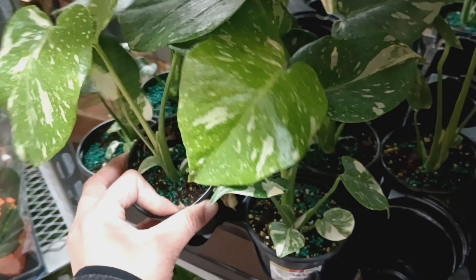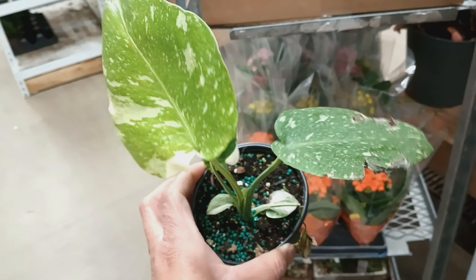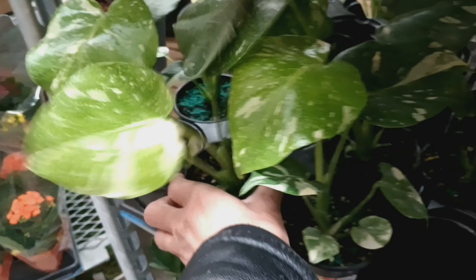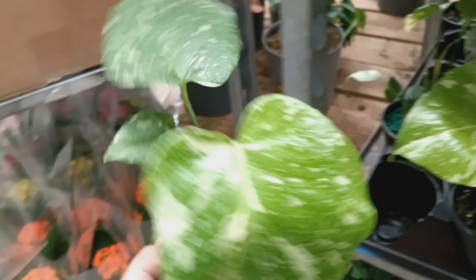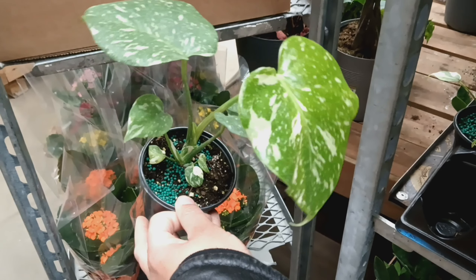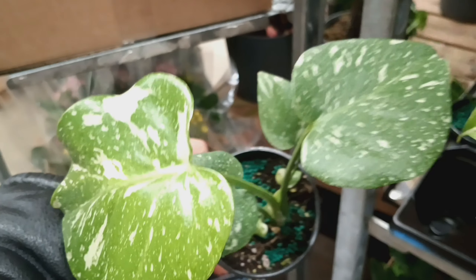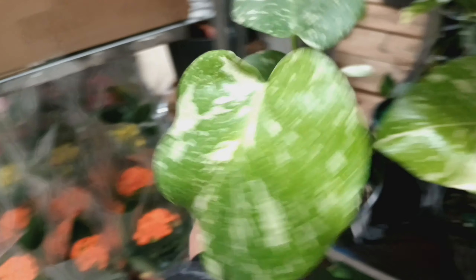You might say, 'Well, that doesn't seem like a good price,' or 'That's not that expensive for that big of a plant.' But for people who have been looking for Thai Constellations, this is an amazing deal. So I'm checking them out, talking to the lady, and I'm just keeping my cool.